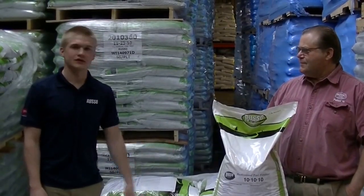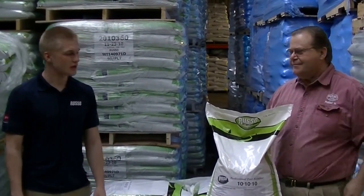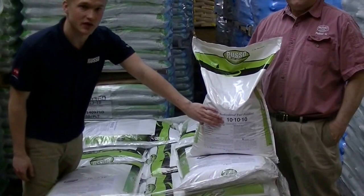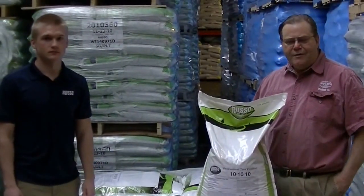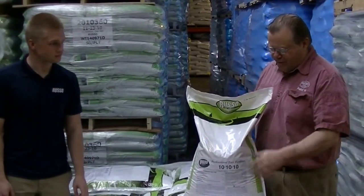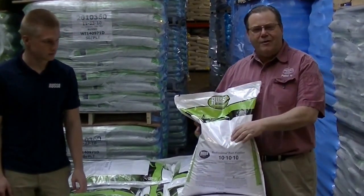I'm Kevin from Russo Power Equipment, and this is Ron, our turf specialist. Today he's going to teach you a little bit about the numbers here on this bag of fertilizer. Every bag of fertilizer sold is required by law to have these three numbers on it.